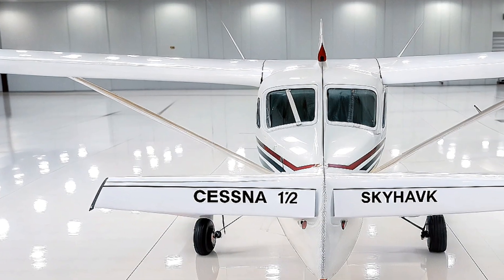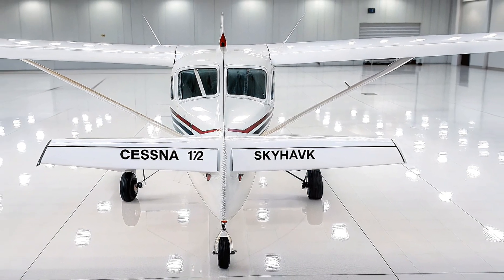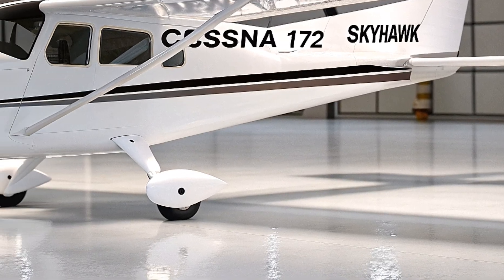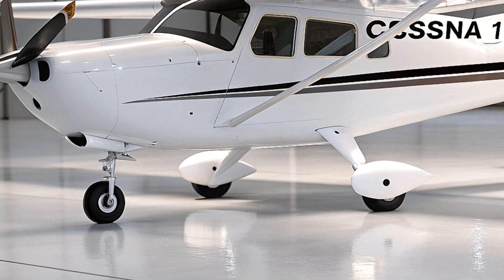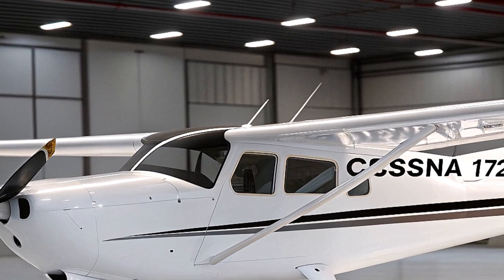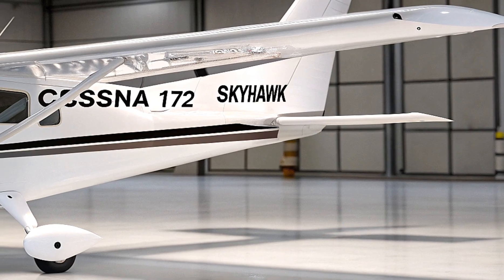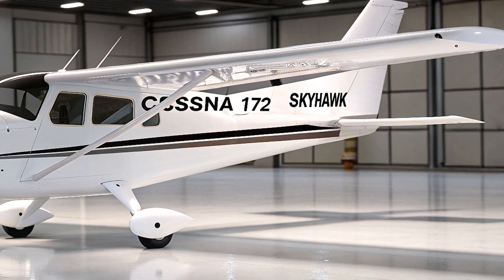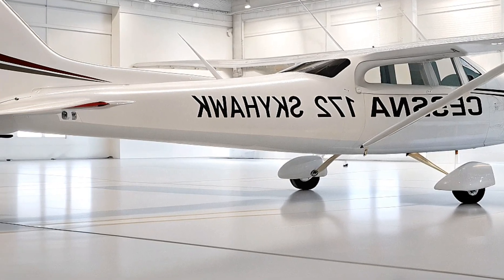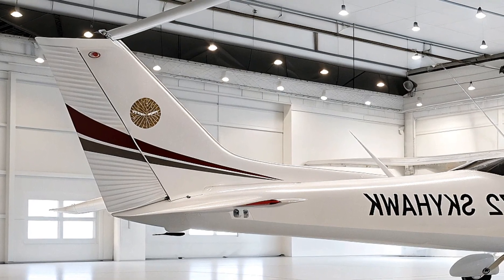The airframe is constructed primarily of aluminum, known for its durability and lightweight properties, with a semi-monocoque design that provides strength without adding unnecessary weight. The 2026 model measures about 27 feet 2 inches in length, with a wingspan of 36 feet 1 inch and a height of 8 feet 11 inches. Its gross weight is around 2,550 pounds, with a useful load of approximately 800 pounds. The cabin is spacious for a light aircraft, with a width of about 40 inches and a volume of 4.4 cubic meters, accessed through two doors. The baggage compartment, located behind the rear seats, can hold up to 120 pounds.